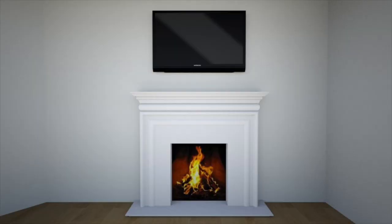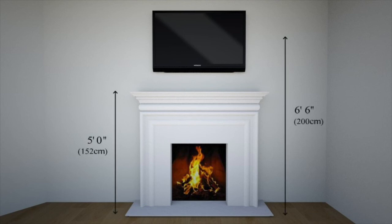Next, we'll be mounting your TV above your fireplace. Fireplace mantles can be five feet high or higher, which could put the center line of your TV at six feet six or higher.